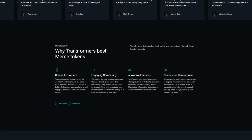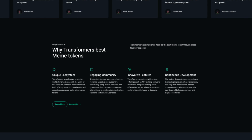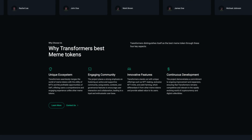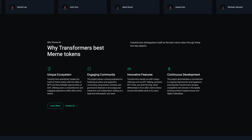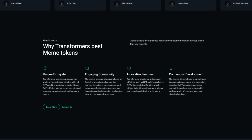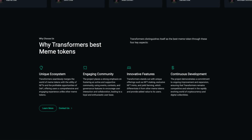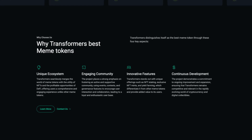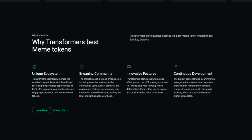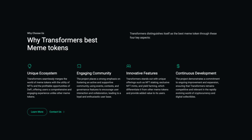Now let's take a look at why Transformers is the best meme token. They have a unique ecosystem: Transformers seamlessly merges the world of meme tokens with the utility of NFTs and the profitable opportunities of DeFi, offering users a comprehensive and engaging experience unlike other meme tokens. Next is their engaging community — the project places a strong emphasis on fostering an active and supportive community using events, contests and governance features to encourage user interaction, leading to a loyal and enthusiastic user base. Then there's innovative features: Transformers stands out with unique offerings such as NFT staking, exclusive NFT mints and yield farming, which differentiate it from other meme tokens and provide added value to users.